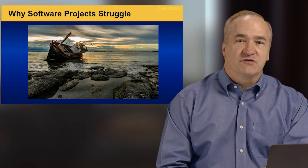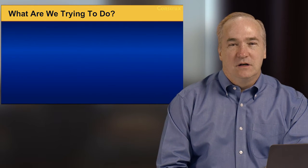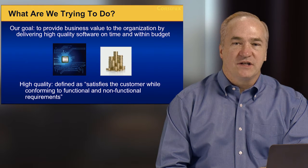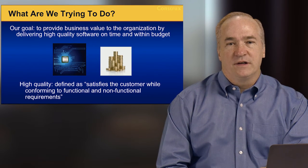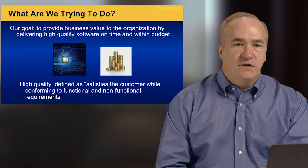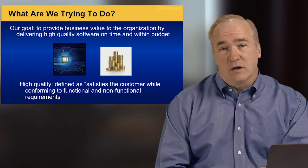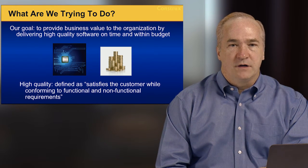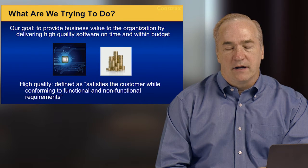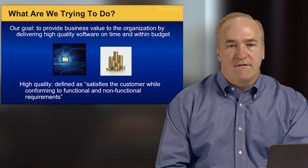First, let's talk about why software projects struggle — this is the whole reason I came up with my seven steps. What are we trying to do as a software engineering organization? It's simple: everybody has the same job — providing business value by delivering high quality software on time and within budget. High quality simply means that you've satisfied the customer while conforming to both functional and non-functional requirements. Think of it as a three-legged stool: if any one of those legs is missing, you don't have a high quality product.